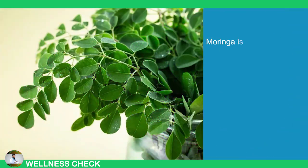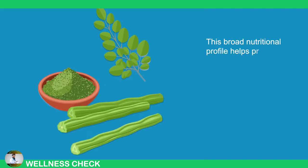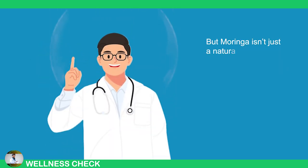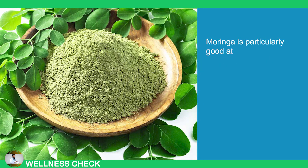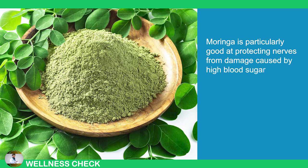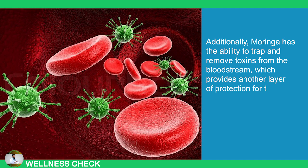4. Moringa. Moringa is a nutritional powerhouse offering one of the most complete sources of vitamins and minerals in nature. This broad nutritional profile helps prevent deficiencies that can lead to nerve problems. But Moringa isn't just a natural multivitamin — it contains compounds like beta-sitosterol (BSL) which has been shown to reduce pain and inflammation. Moringa is particularly good at protecting nerves from damage caused by high blood sugar, making it useful for people with diabetic neuropathy. Additionally, Moringa has the ability to trap and remove toxins from the bloodstream, which provides another layer of protection for the nerves.